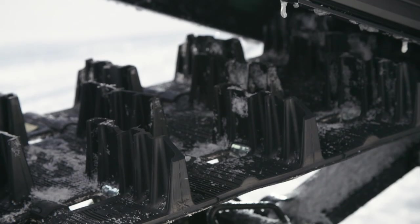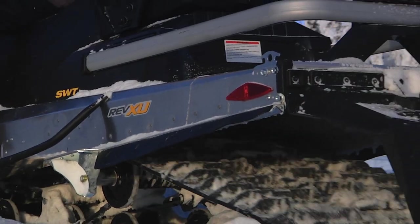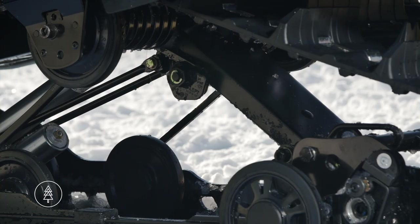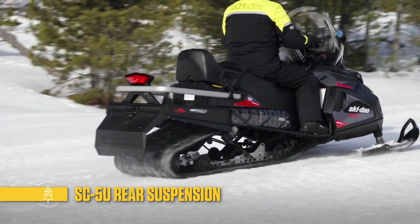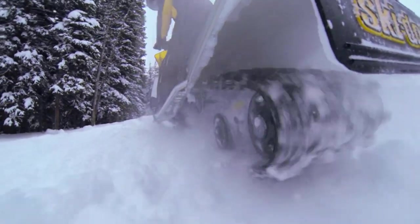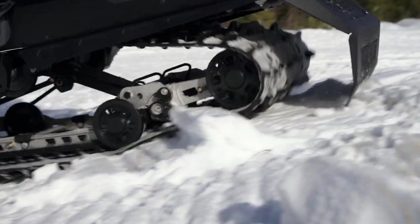In the rear you have long wide tracks for flotation and traction. They wrap around the specialized SC5U rear suspension that's not only smooth riding but can reverse in deep snow and over obstacles thanks to its articulated rails.